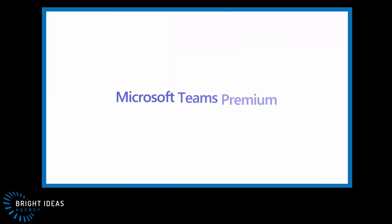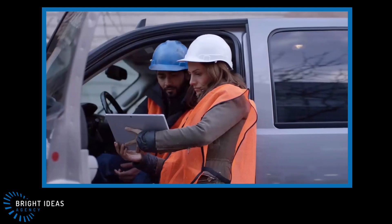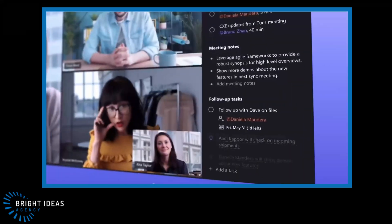In this video I'm going to be looking at the new Microsoft Teams Premium add-on license that was announced at Ignite last week and exploring in what situations you might want to start planning for adding it to your subscription.